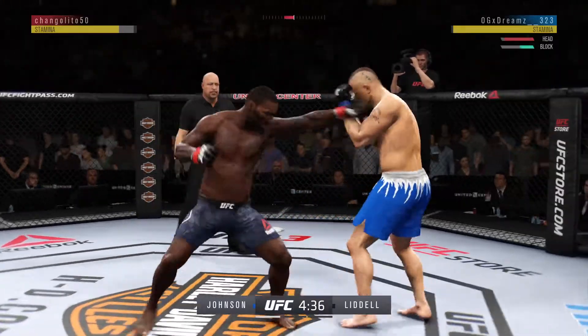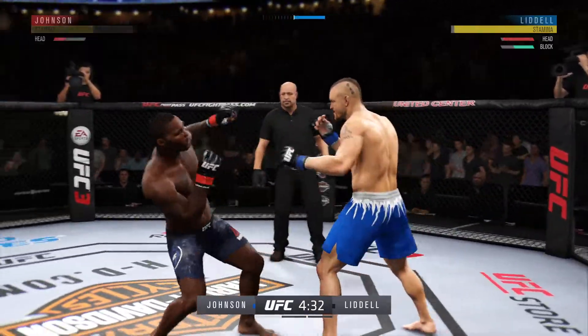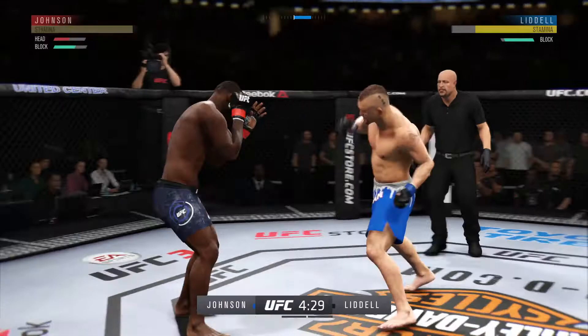Nice jab to the head by Johnson. He hurt him. He hurt him bad. He's got him hurt here.